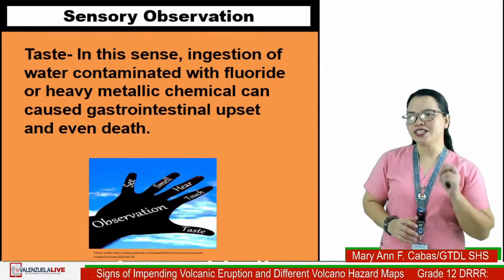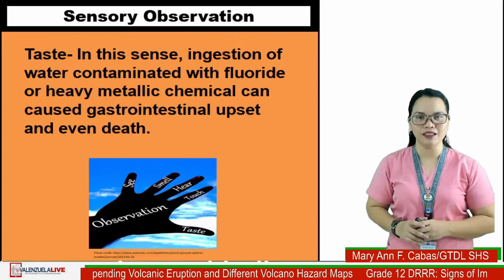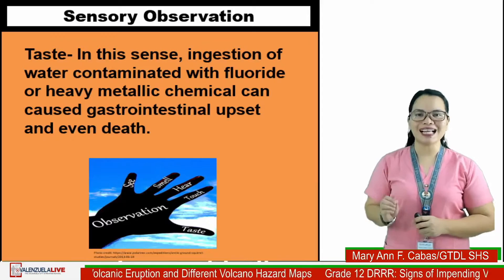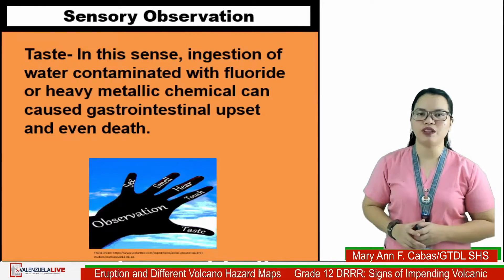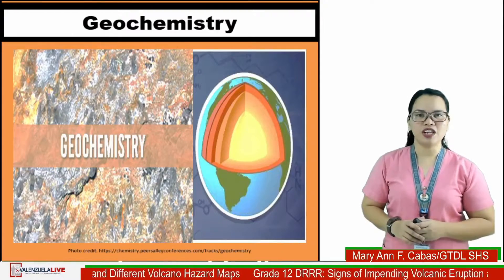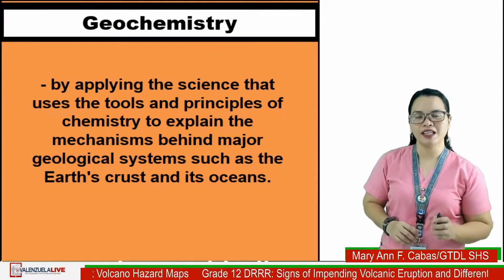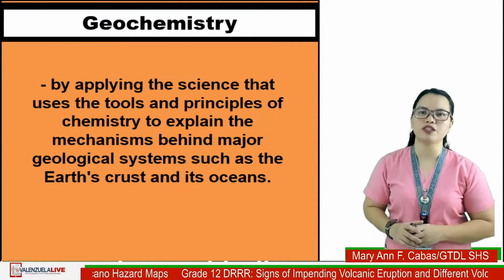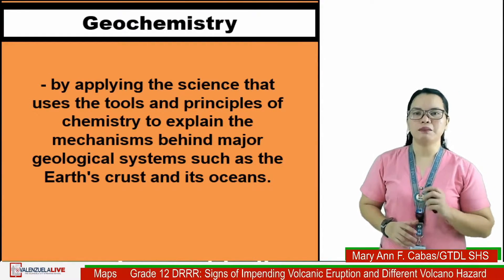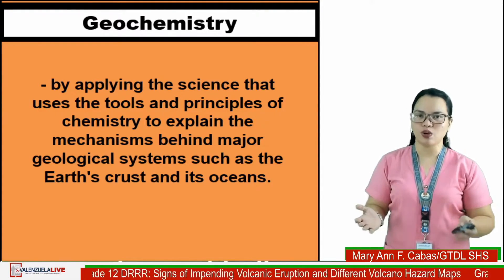Regarding taste: ingestion of water contaminated with chloride or heavy chemical content can cause gastrointestinal upset and even death. Sixth: geochemistry — by applying the science that uses the tools and principles of chemistry to explain the mechanisms behind major geological systems such as the earth's crust and its oceans.